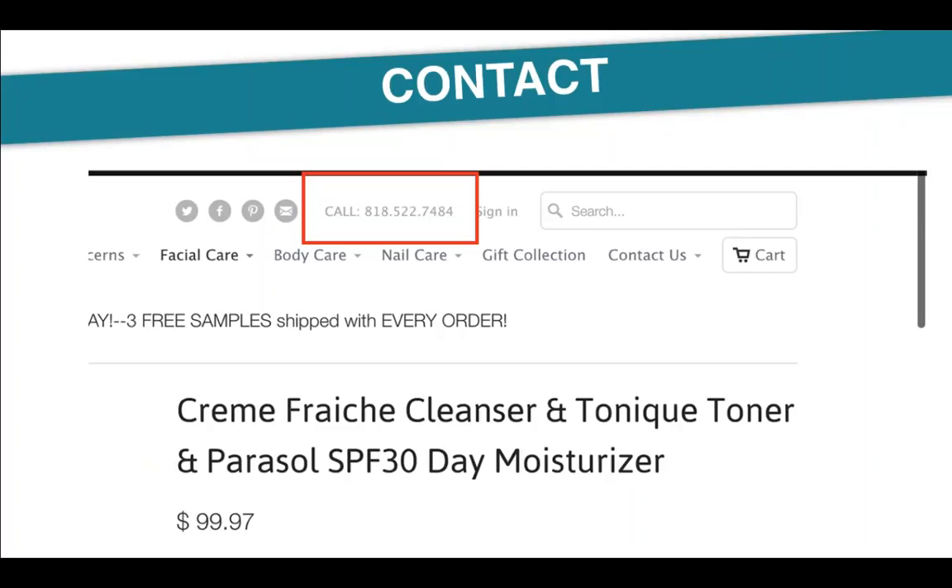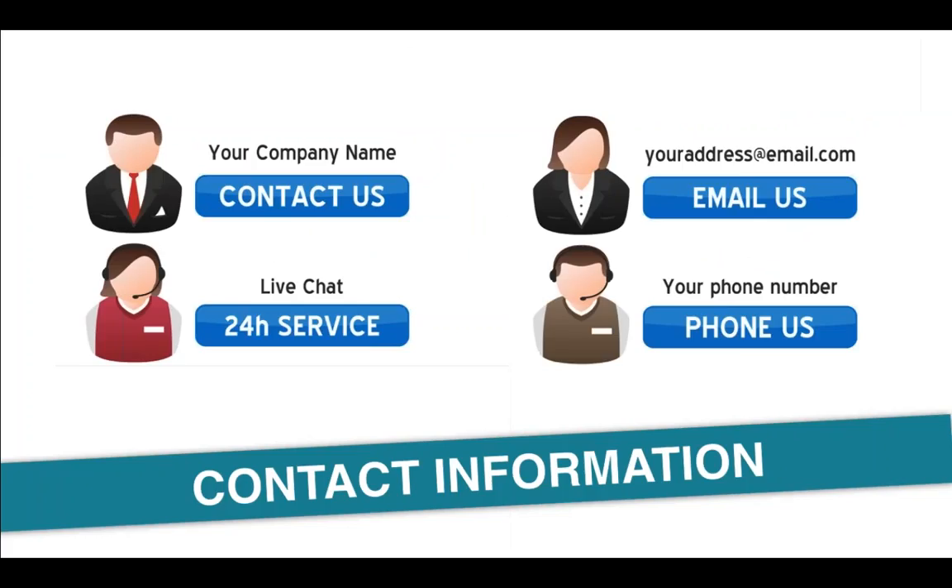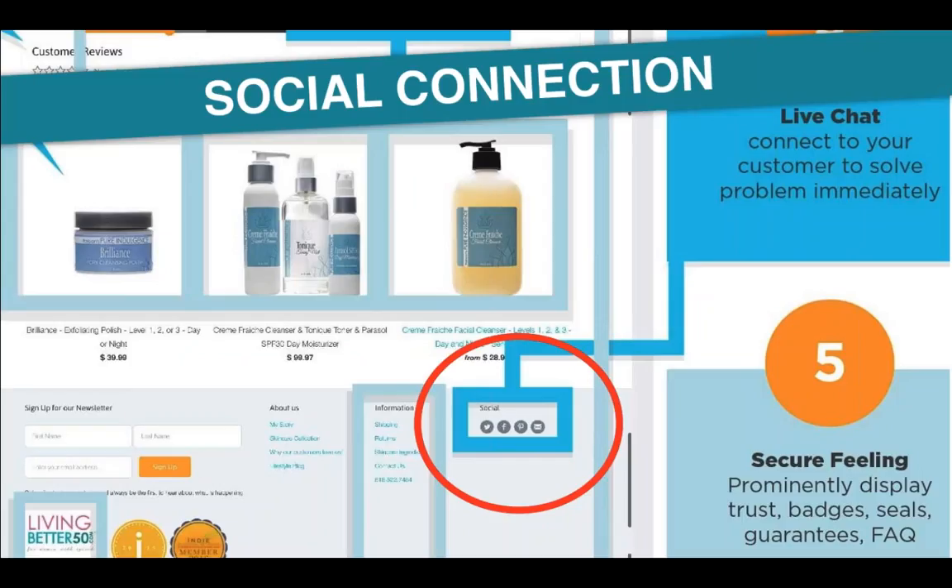Your contact information has to be on the website. I know a lot of people don't want to add their number, but would you buy from somebody you can't call if you have a problem? I always check where people are located and if I can call them. Your contact info should be available on every page — in the footer or header — including your company name, contact us link, live chat, email address, and phone number. All very important.